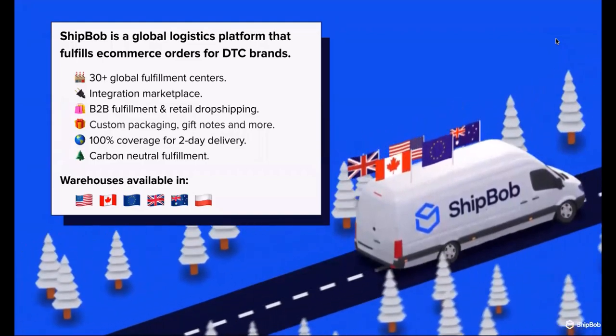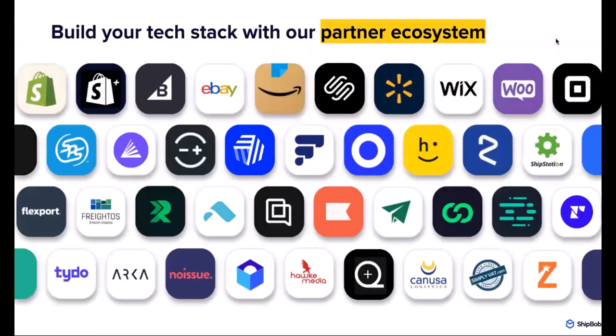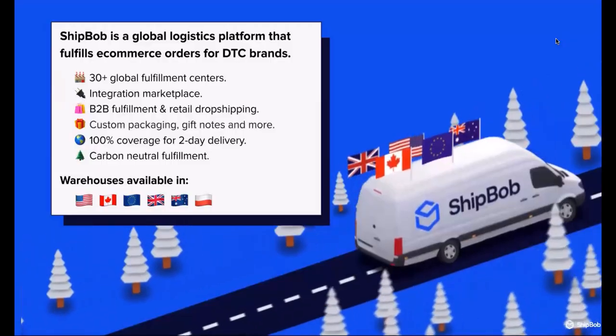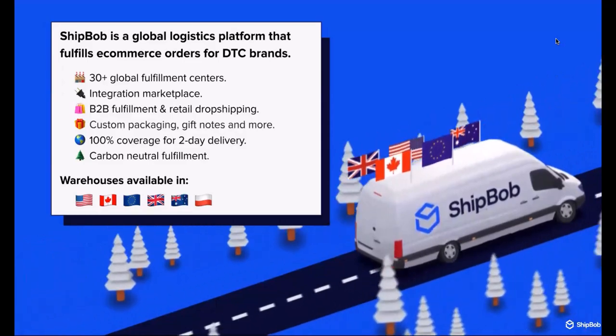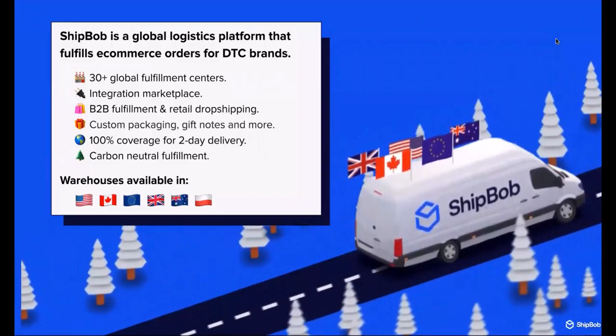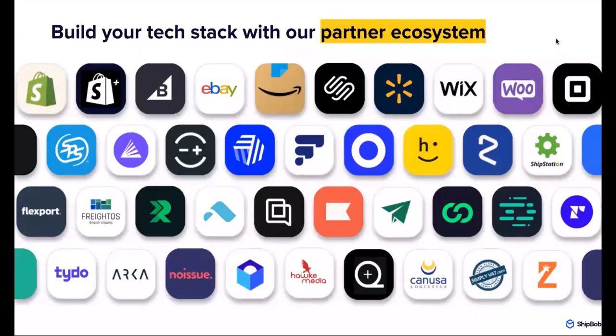ShipBob works with over 50 tech companies that can serve any purpose in your fulfillment stack — whether that's packaging, order management software, customer support, and more. We want you to leverage ShipBob solutions to achieve more accurate, efficient, and affordable fulfillment. You can use a fully outsourced model where all inventory goes into our warehouses, or use our Merchant Plus solution, which gives you our WMS system to use in your own warehouse and fulfillment network. If you own and operate your own space and want to keep that, we can facilitate that — especially in tandem with FlexPoint for order management logic.